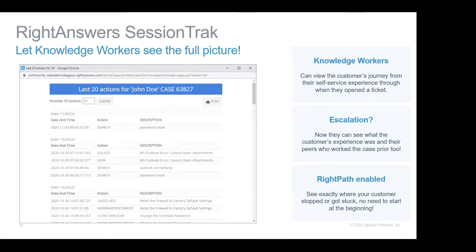An agent can see what someone checked off when using a RightPath article. We have functionality that lets knowledge workers see the full picture. It starts with your self-service user — they came to your portal, searched, found knowledge, something wasn't right, so they opened a ticket. Now as the knowledge worker, you can see the whole path: what did they actually do on your portal? What did they search for? What did they view? When you're jumping into the case, you're really ahead of the game.